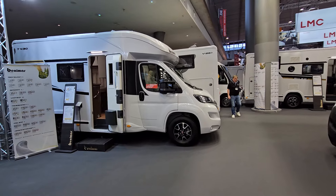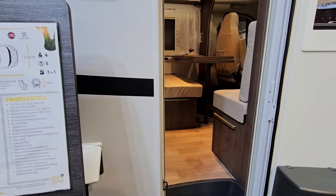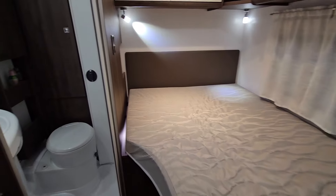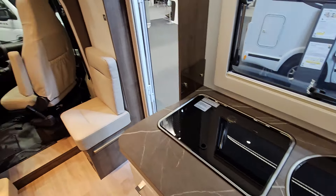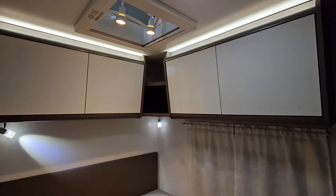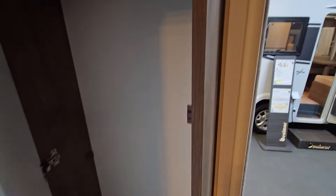The T430 - a side-bed motorhome at 66,000 euros, six meters, 496 centimeters in length. Side bed over here, not much storage outside, large washroom, kitchen is fairly standard with two burners and a sink. One thing that stands out though is the height - lots of height in this vehicle - and it makes sense to put the wardrobe over the bed. Because of the height, there's lots of storage in here, which is interesting.